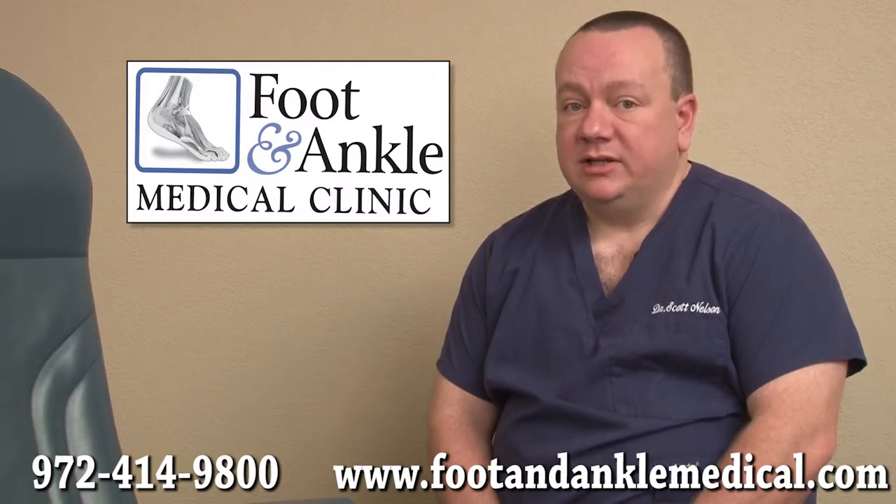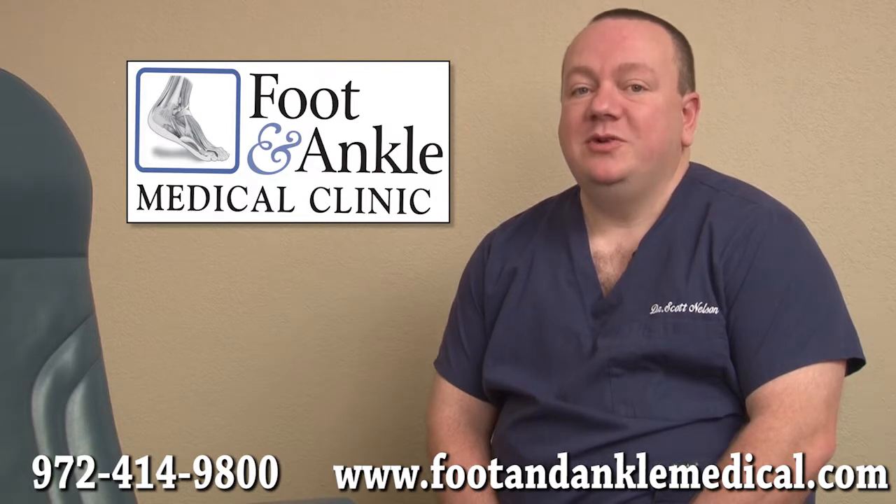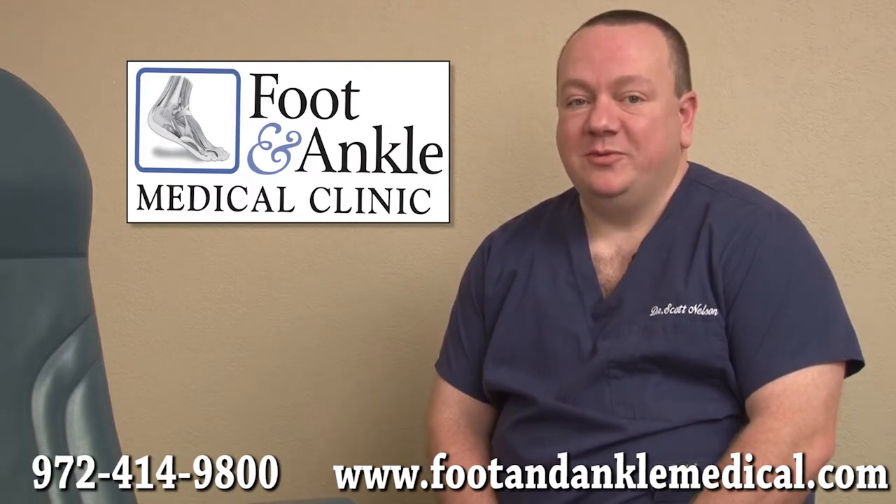It's our objective to get you back on your feet as soon as possible. Schedule an appointment today and let us evaluate your bunion to determine the best course of treatment.